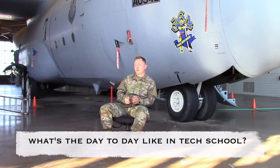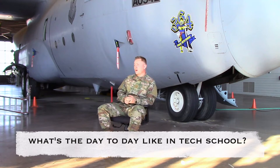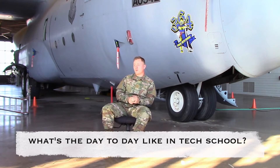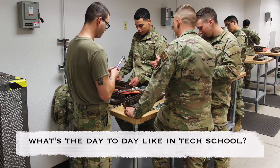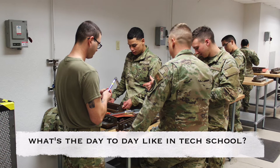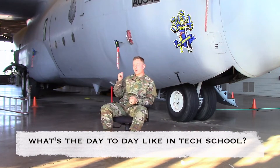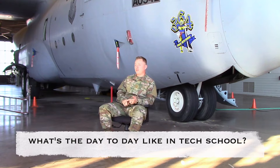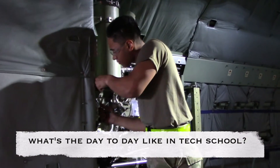Classroom day-to-day, we start at 0600 in the morning and we're released at 1600. Depending on what block you're in, it really depends on what you're doing. Block one and two, you get a lot of in-class work. Once you start getting further throughout the course, you get out here and start working on the planes, taking off engine pumps, actuators, accumulators. Later on, you learn how to jack an aircraft and service struts.